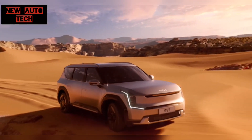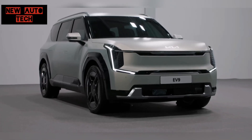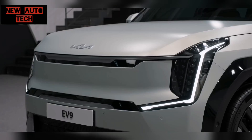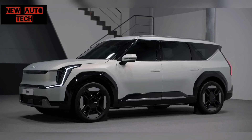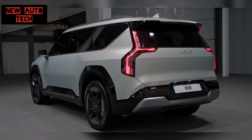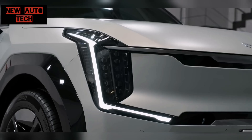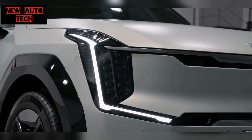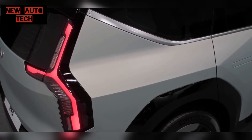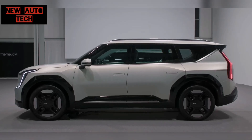Built on Hyundai Group's excellent EGMP platform, just like the EV6, the EV9 benefits from an 800-volt architecture, enabling ultra-fast charging. It will be available with either a single-motor rear-wheel-drive setup or a dual-motor all-wheel-drive configuration. The latter aims to achieve a 0-62 mph time of around 5 seconds.